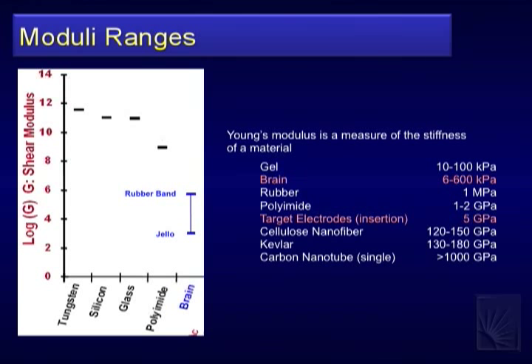Looking at moduli: tungsten is a classic wire used in neural recording, with a modulus in the 100 GPa range. Silicon is about 10 GPa, similar to glass. Polyimide, the next candidate, is in the hundreds of MPa — a couple orders of magnitude better, but still far off. The brain's modulus in the literature ranges from about 1 kPa — like loose Jell-O — to maybe a couple hundred kPa, roughly like a rubber band. That's the region we want to be in for mechanical disappearance.